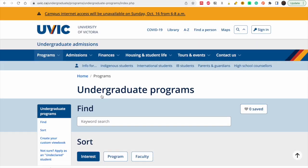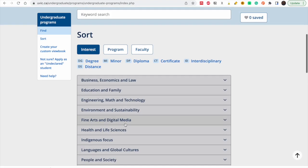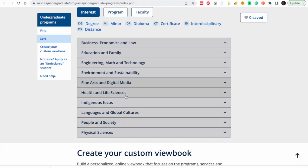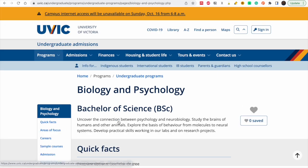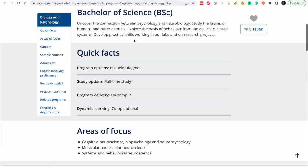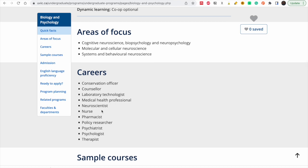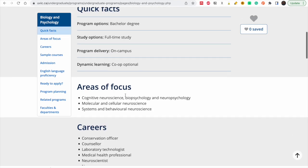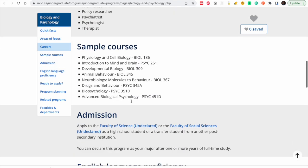I will start with undergraduate admissions. Go to undergraduate admissions and you can find a program of interest. You can see all the programs they have. Let's look at Health and Life Sciences — I'll go to Biology and Psychology. They give you a quick overview of what the program is about and some careers you can pursue, then let's look at the admissions.